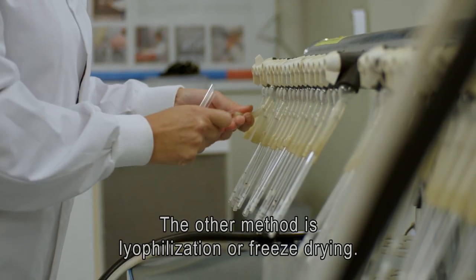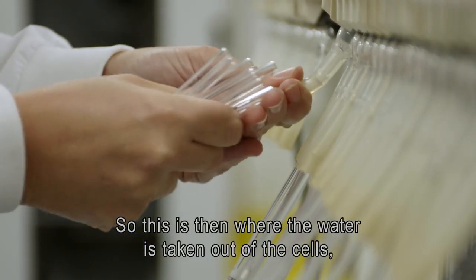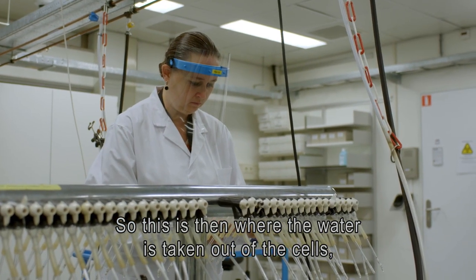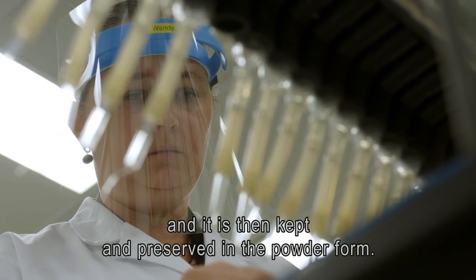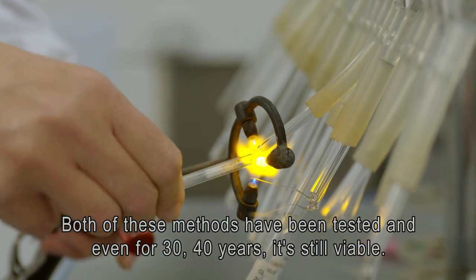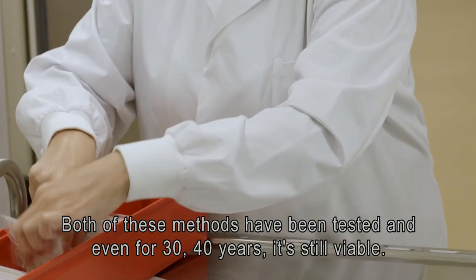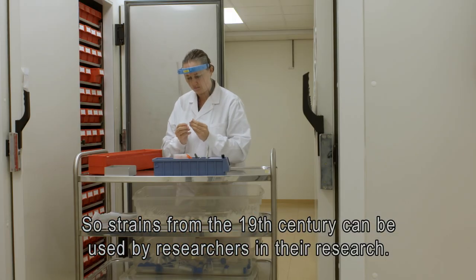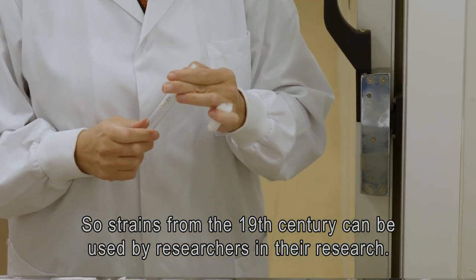The other method is lyophilization, or freeze drying, where the water is taken out of the cells and it is then kept and preserved in a powder form. Both of these methods have been tested and even for 30 to 40 years the strains are still viable, so strains from the 19th century can be used by researchers in their research.